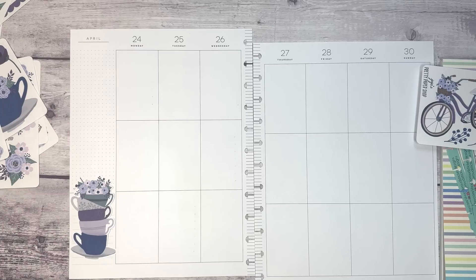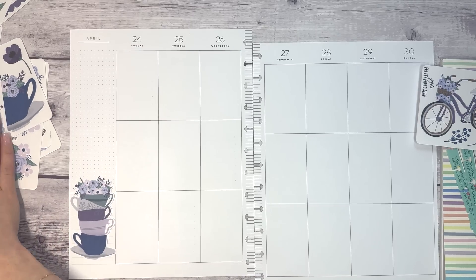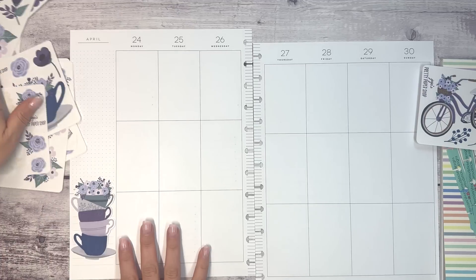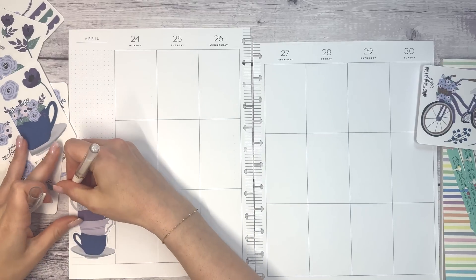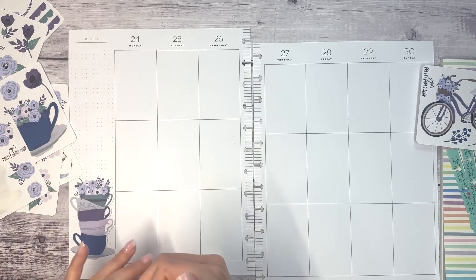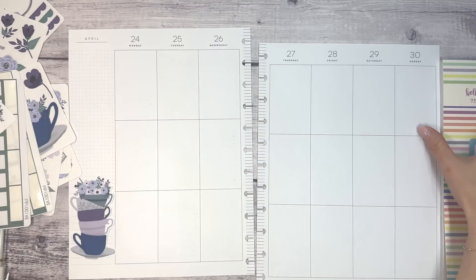I want to grab my white pen to cover up this little line — but we're missing the white pen. There it is. Sorry for the delay, I just couldn't see it. I just reorganized my desk and everything and still had a problem.